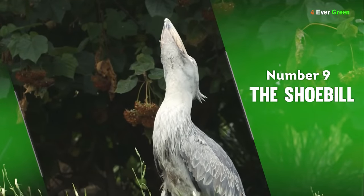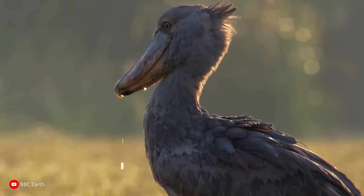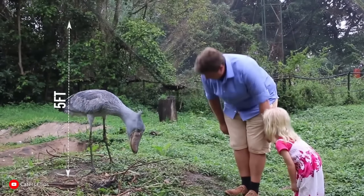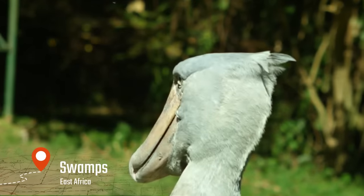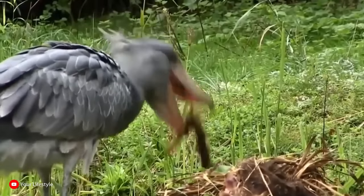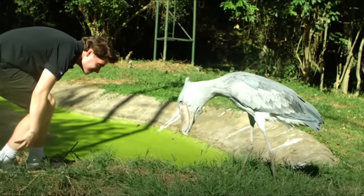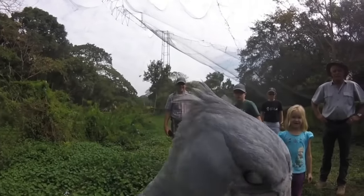Number 9: The Shoebill. If you find it hard to believe birds are related to dinosaurs, one quick look at a shoebill will almost instantly change your mind. The prehistoric-looking shoebill stands up to 5 feet tall and can be found in the swamps of East Africa. Like their dinosaur ancestors, these menacing birds gobble up smaller prey, including catfish, monitor lizards, and even baby crocodiles. Its most notable prehistoric feature is that giant fossil of a beak, which they use to communicate by clattering it together.